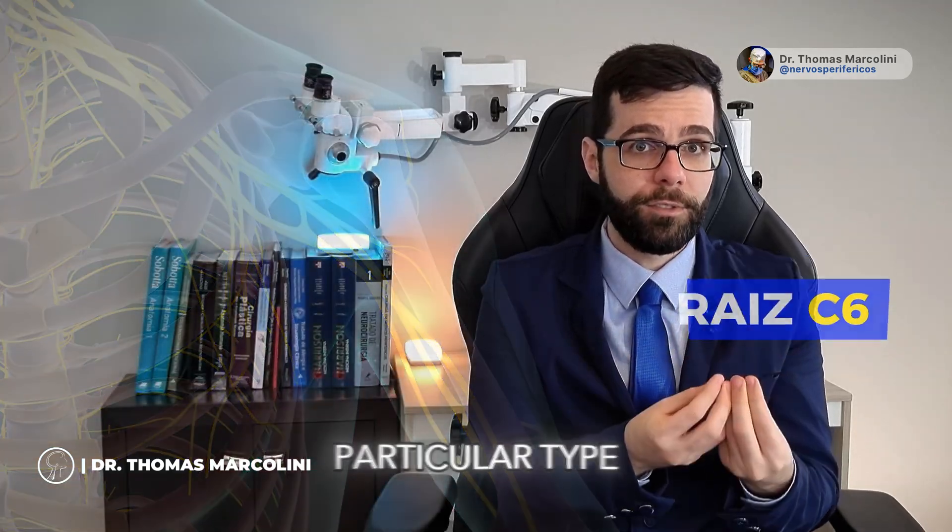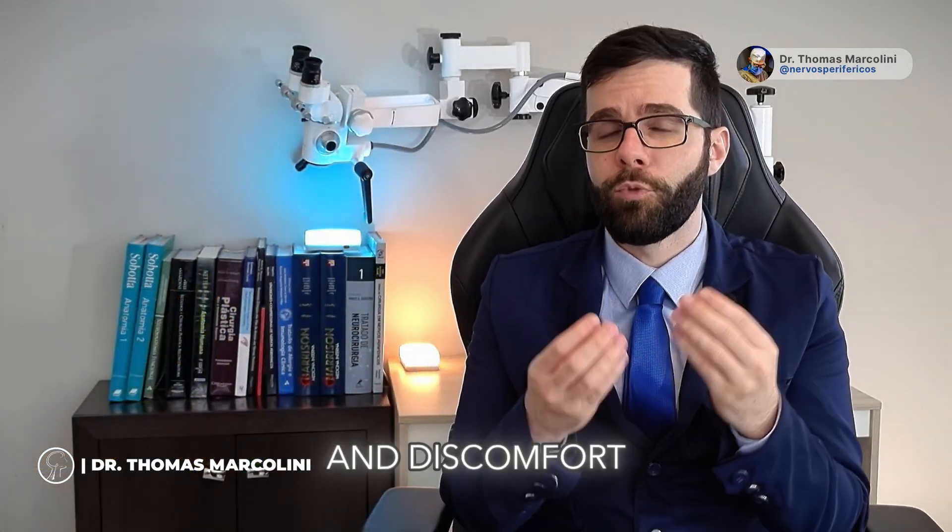That's why the patient with this particular type of injury experiences tingling and discomfort in that specific area of the hand.